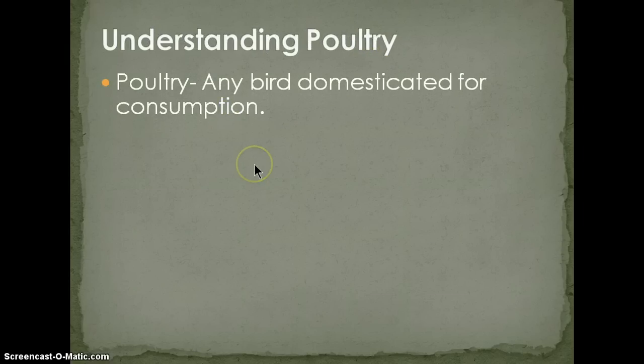Poultry is basically any bird that has been domesticated for human consumption. What that means is wings are clipped, nets are in place, whatever it might be — the birds have been primarily raised for eating.